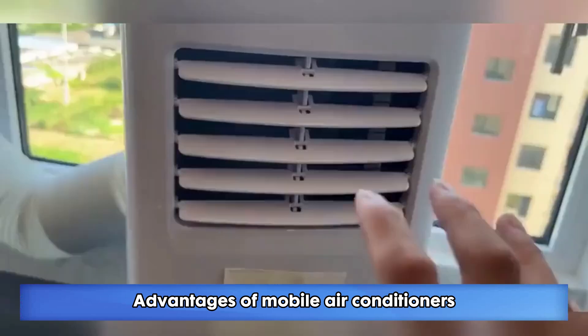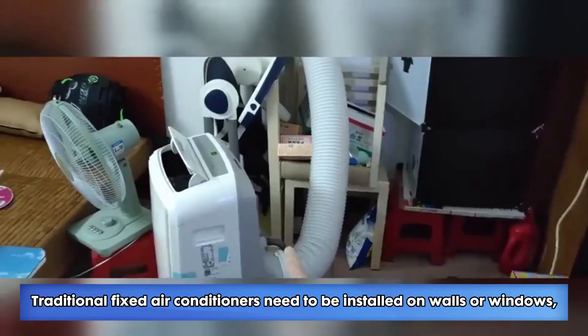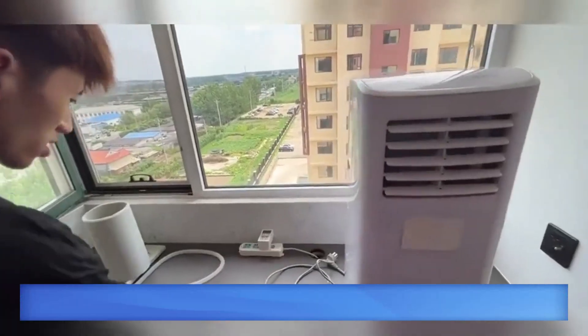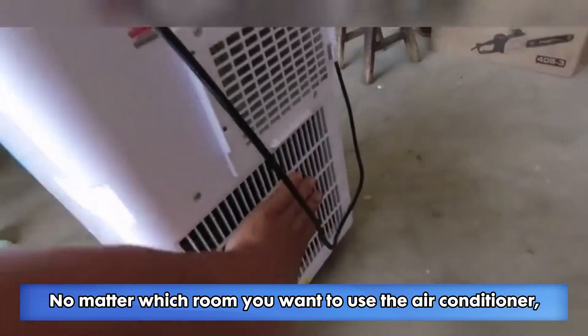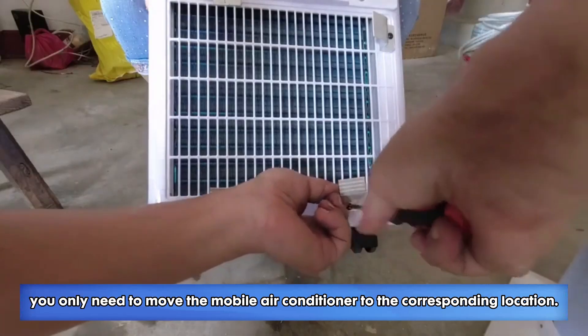Advantages of mobile air conditioners. 1. Flexible movement. Traditional fixed air conditioners need to be installed on walls or windows and cannot be moved at will after installation. But the mobile air conditioner can be moved anytime and anywhere, which is convenient and flexible. No matter which room you want to use the air conditioner, you only need to move the mobile air conditioner to the corresponding location.